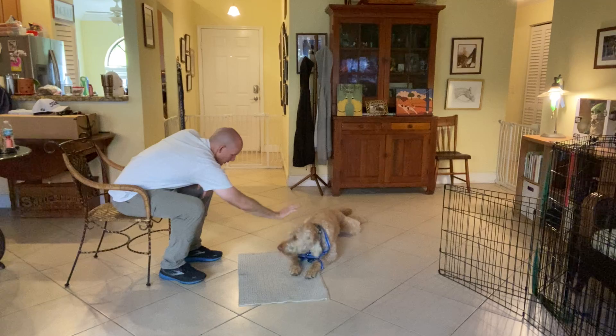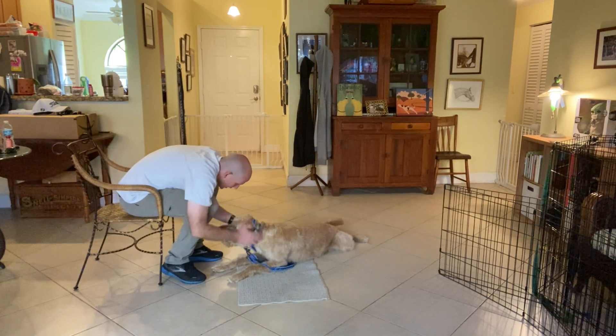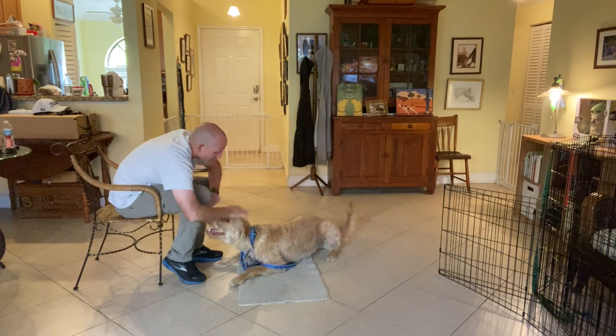Yes. Step on that. Release. Good job, Louie. That was so good. That was such a good boy.